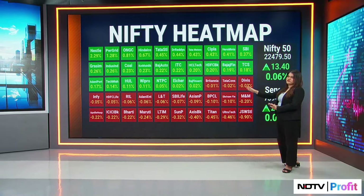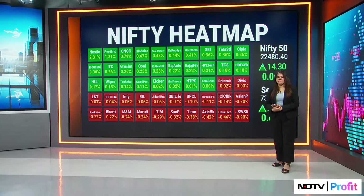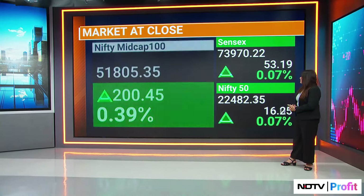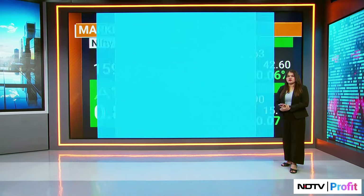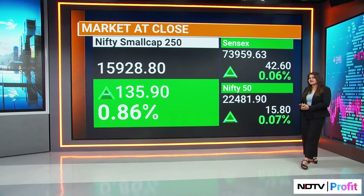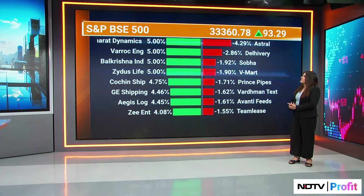I want to talk about the Nifty Small Cap Index, which outperformed both the Nifty Mid Cap and the Nifty 50. The Nifty Mid Cap is up 0.4%, but the Nifty Small Cap 250 is up 0.8%, almost touching 1% in trade today. When you talk about the constituents in the Nifty Small Cap 250, we had some significant positive movers — could we get that heat map?